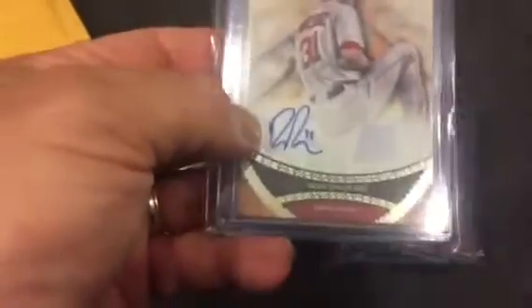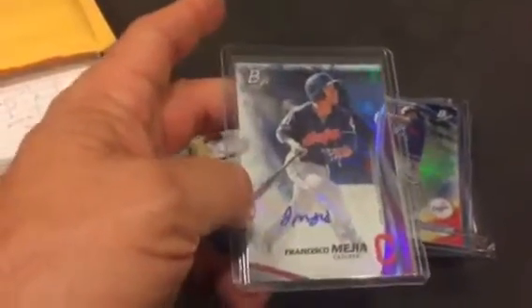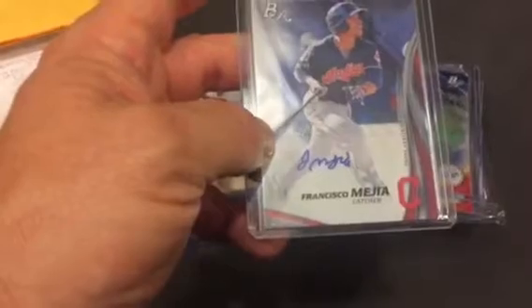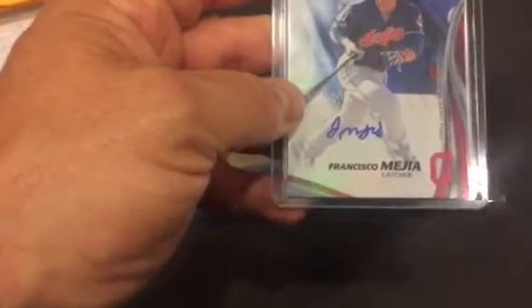Tier One — I ended up hitting Drew Pomerantz and also a Dustin Pedroia relic. And for Bowman Platinum I've busted several of the blasters. I've been keeping the boxes that have two autographs — I have a handful of those sitting on the shelves over there.